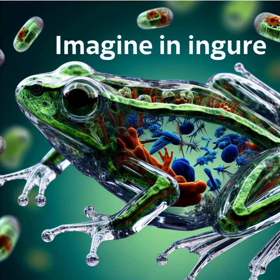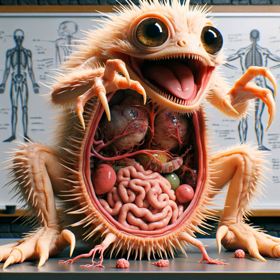Feast your eyes on the glass frog, sporting a see-through tummy that gives you a window right into its internal organs. This living biology lesson likes to show off everything from its beating heart to the food in its belly.